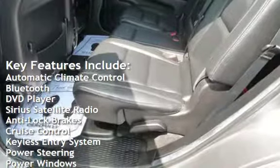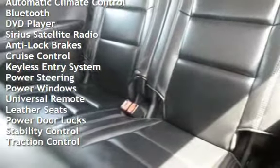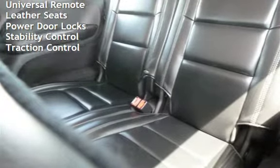Bluetooth, DVD player, Sirius satellite radio, anti-lock brakes, cruise control, keyless entry, power steering, power windows, universal remote, leather seats, power door locks, stability control, and traction control.